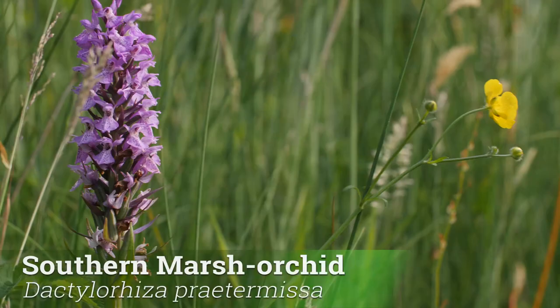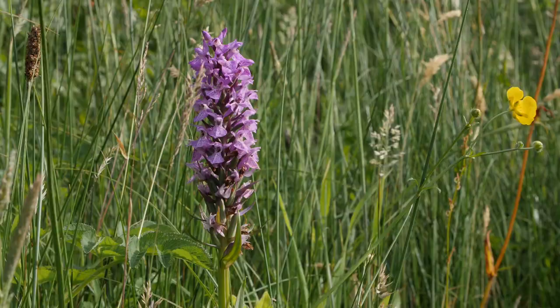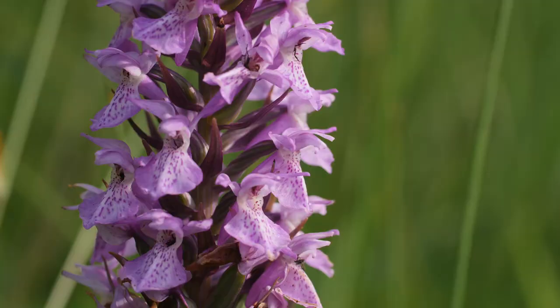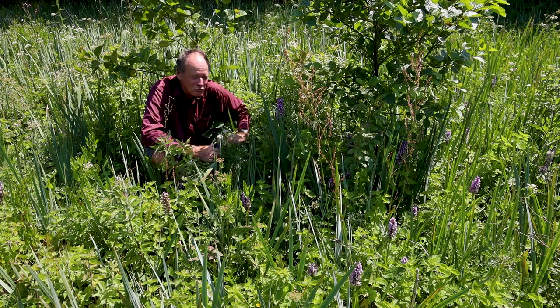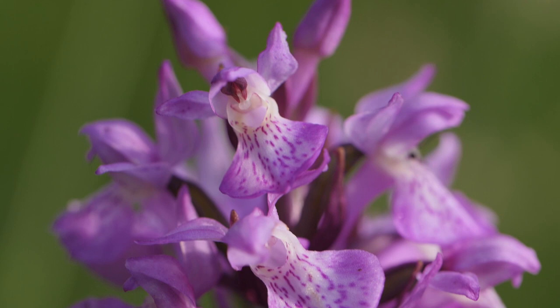These orchids would have once been very common around Dartmoor before a lot of these marshy fields were drained. But where you get these marshy fields remaining they're absolutely abundant — they're really lovely orchids to see. They love the wetter bits of the fields where they like to have their feet just in a bit of wet mud to really thrive, and as you can see they grow really quite tall.